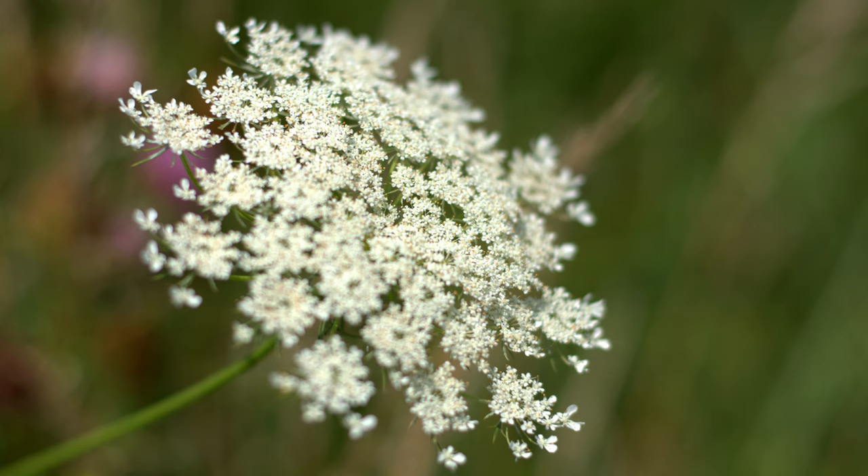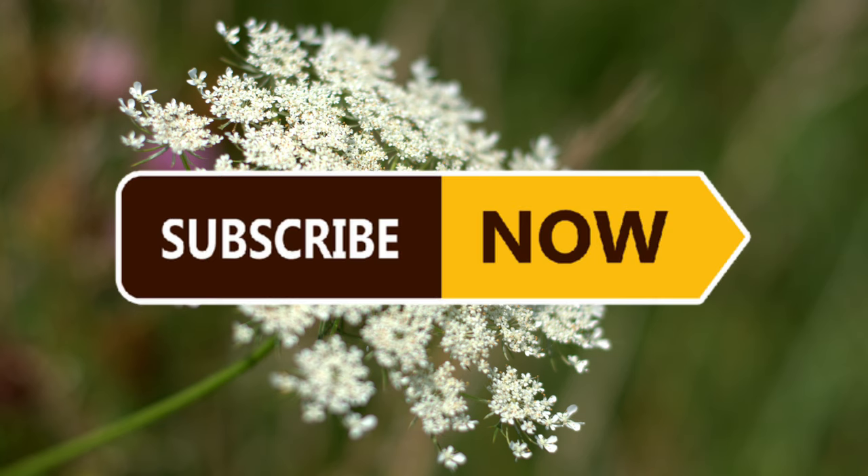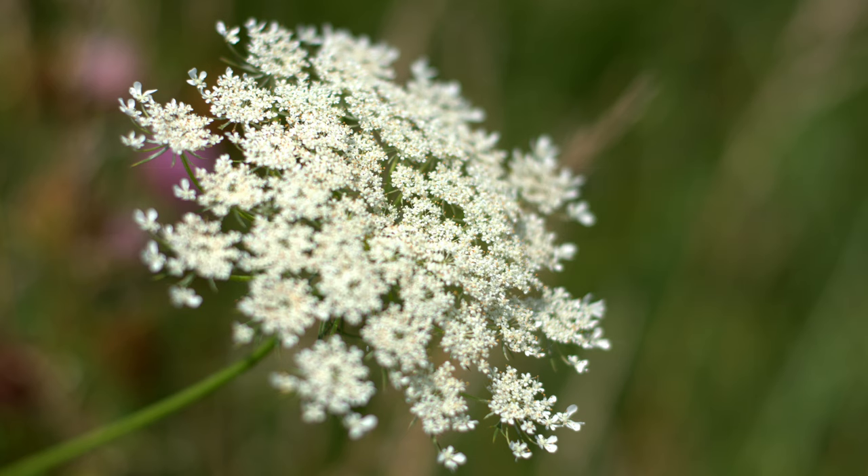Welcome back to Terra Mater Gardens and welcome to our Edible Weed series. Today we're exploring the intriguing world of Queen Anne's Lace, a plant often mistaken for a common roadside weed but cherished for its culinary and medicinal uses.